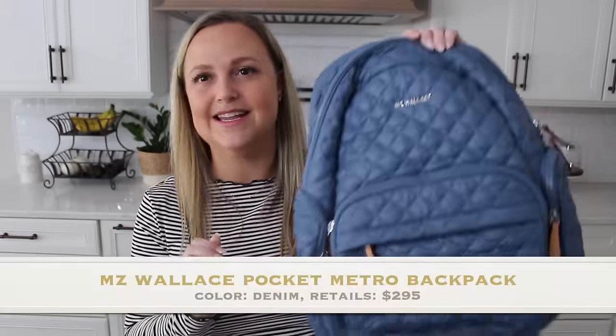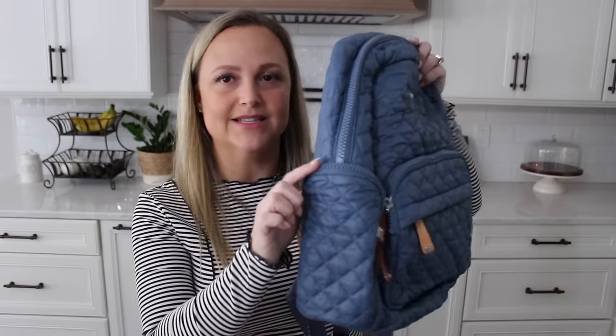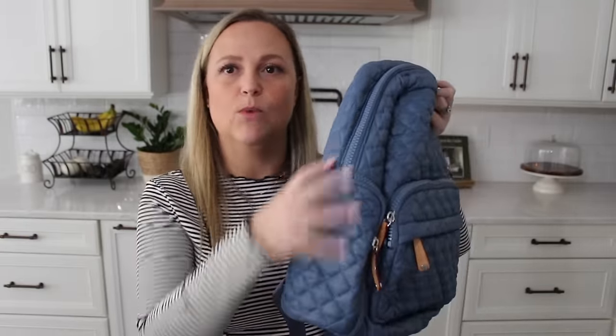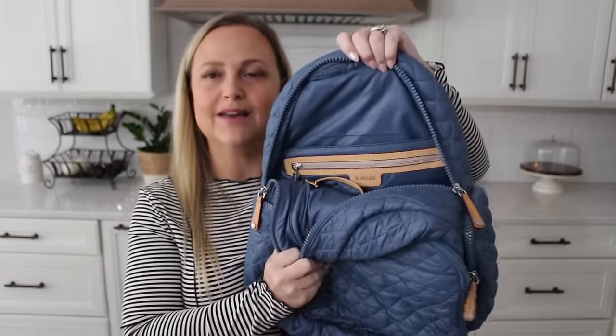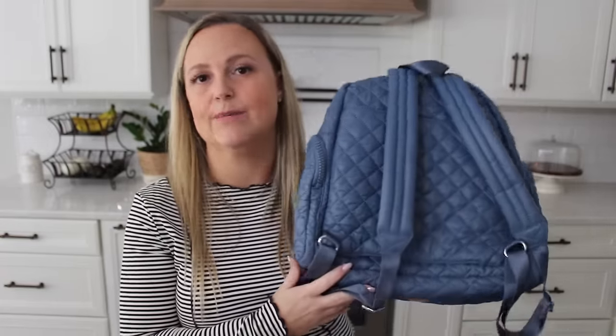Another MZ Wallace backpack that made the cut is the Pocket Backpack in the color denim. I got it over the summer and it's been one I've grabbed over and over again. I really like that the side pockets zip completely closed, so I can put my wallet and phone in there more securely rather than open side pockets. You still have a nice front pocket, a spacious interior with a laptop sleeve and a couple of pockets, and a luggage sleeve on the back. It's a really good one and another great travel option.